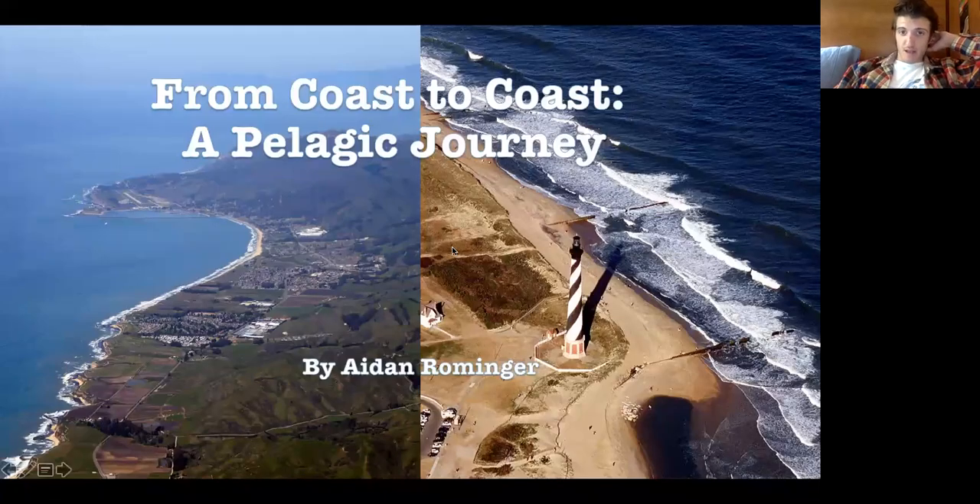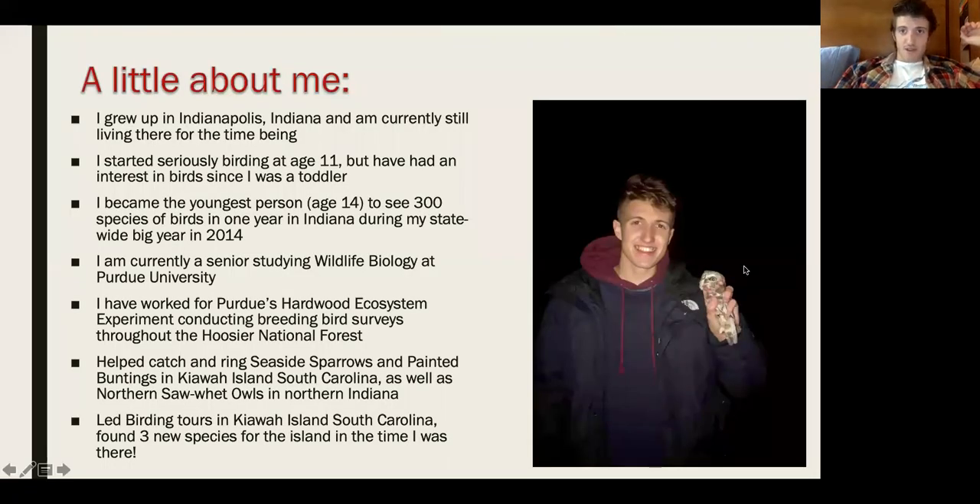On the left side you can see California, the west coast of North America. I found these two images cool because they create an island effect. I'll be going over all the oceanic species we saw on our trips out of both California and North Carolina.